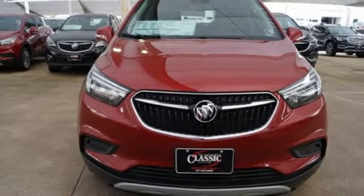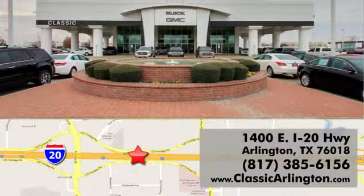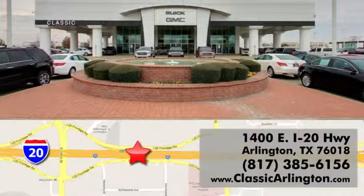Take it for a test drive today. Call, click, or stop in today. Classic Buick Pontiac GMC is conveniently located at 1400 East I-20 in Arlington, Texas.